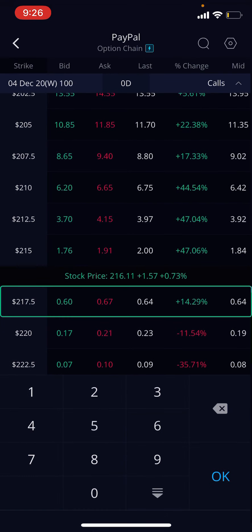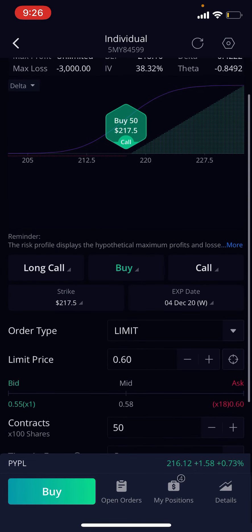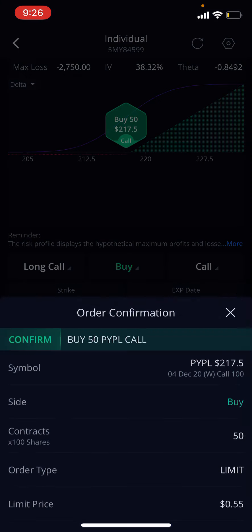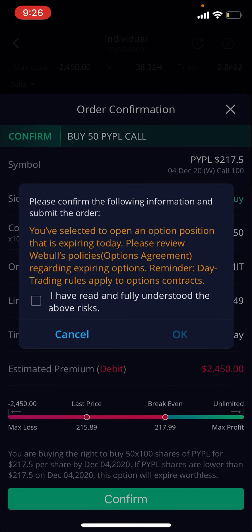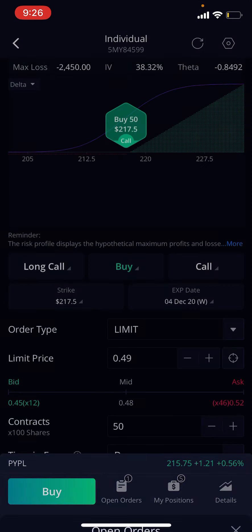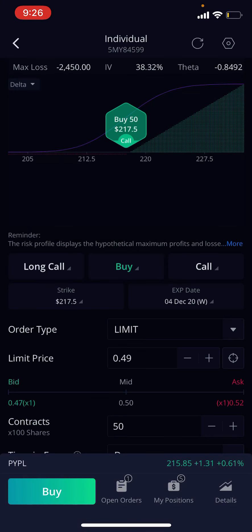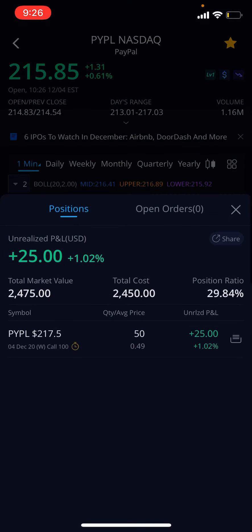I'm gonna show you guys — we're gonna go 50 contracts deep. It's way lower now, okay, it's really dropping. Let's go for 49 bid — understand it's the same-day risk. Okay, three filled — they all filled, and now we're in. Oh my god, okay, hopefully this bounces.